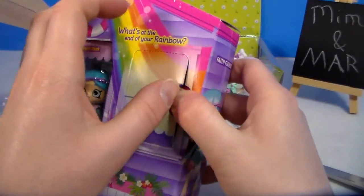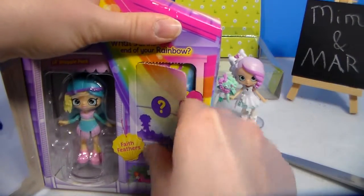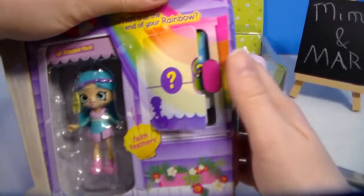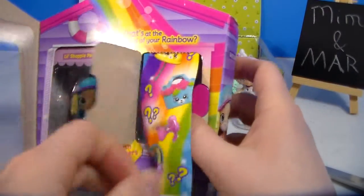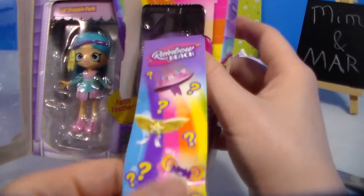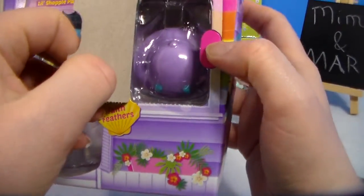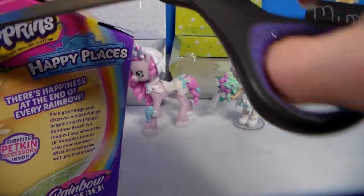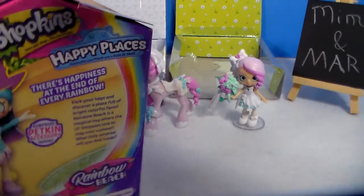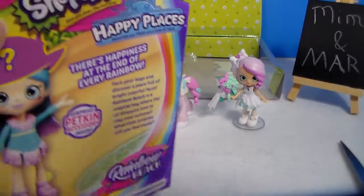These are all by Moose Toys. This one was $5.98. I did see her at Five Below, but it was after I had already gotten her from Walmart or Target — Mar found her for me. There's a different kind of checklist. She's supposed to have a purple hat — I remember seeing some images when I was trying to decide if I wanted her, and it's kind of a giveaway that it's going to be a hat. I'm going to pause and finish getting her out.